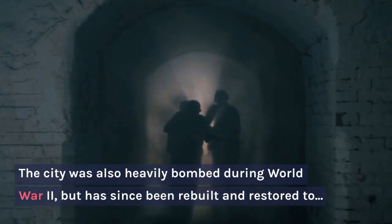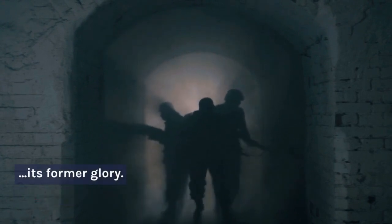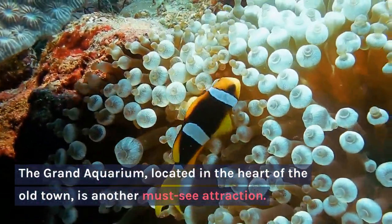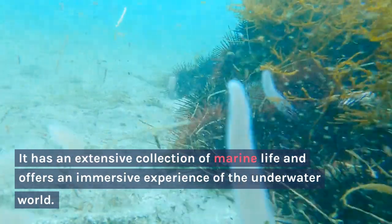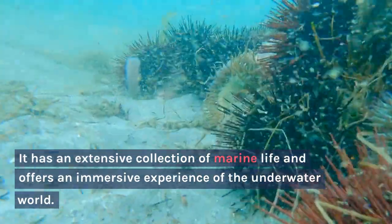The city was also heavily bombed during World War II, but has since been rebuilt and restored to its former glory. The Grand Aquarium, located in the heart of the old town, is another must-see attraction. It has an extensive collection of marine life and offers an immersive experience of the underwater world.